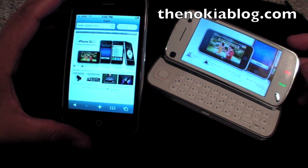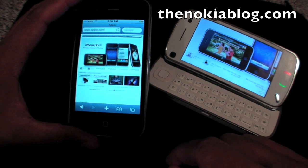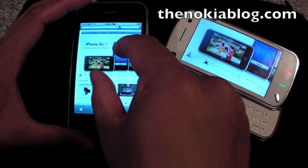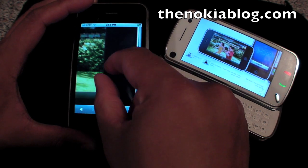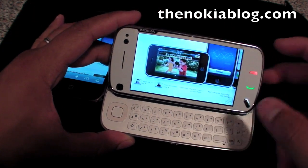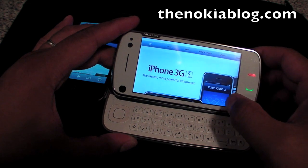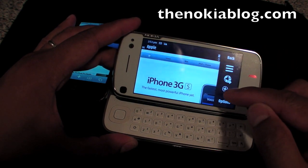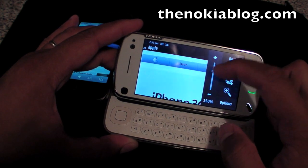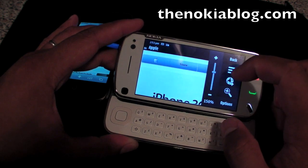One thing that the iPhone 3GS has that the N97 doesn't is multi-touch, which means you could zoom in and out with two fingers. While on the N97, you simply can't do it. There's an option where you could zoom in and out, but it's not as user-friendly as the iPhone 3GS.